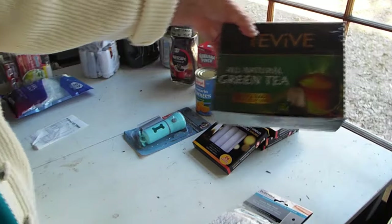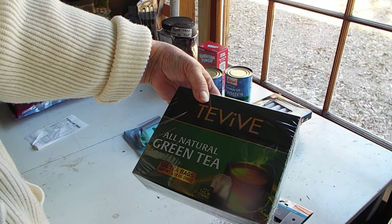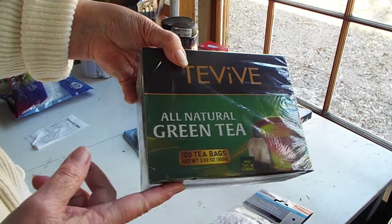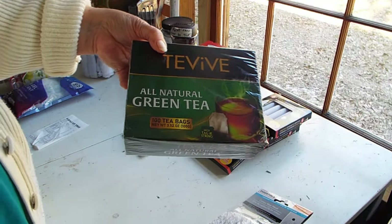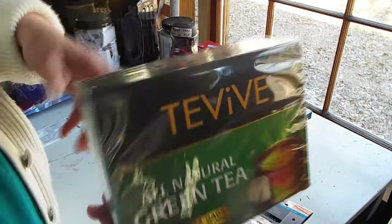I had noticed this in Dollar Tree before — green tea. Green tea is good for different ailments; it has some healing and immune properties. A hundred of those for a dollar and a quarter.